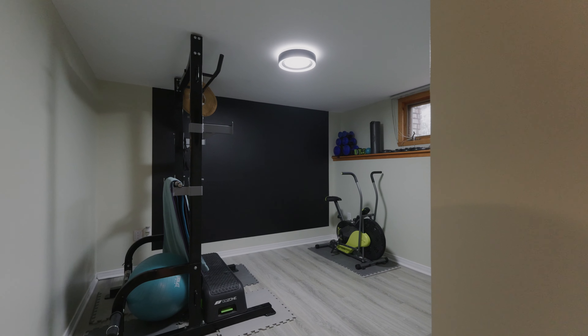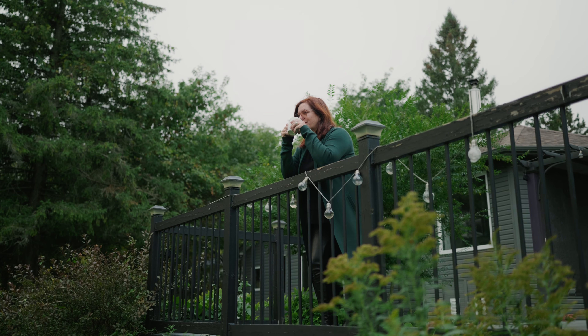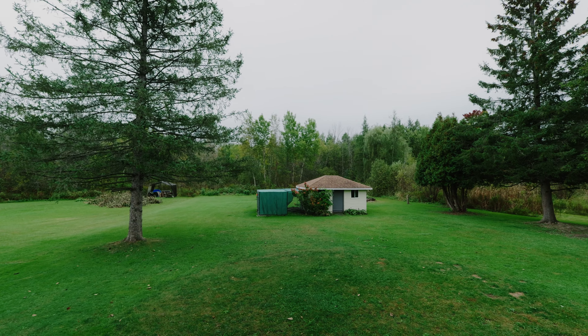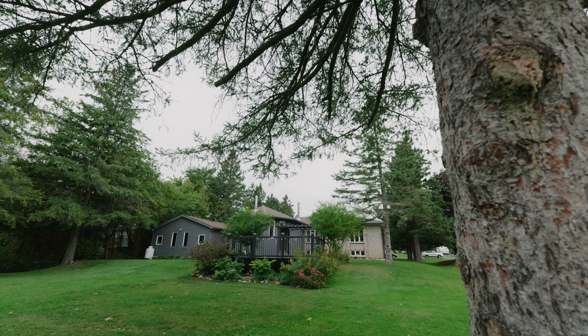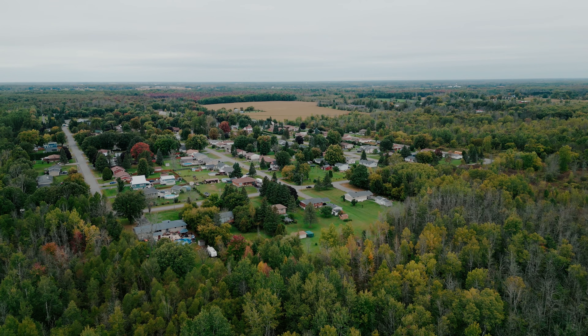If you've been looking for a beautiful country retreat backing onto scenic trails, then why not make 18230 Patrick Street in beautiful Williamstown, Ontario your happy place.